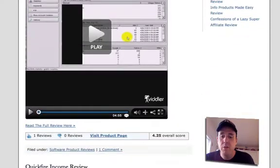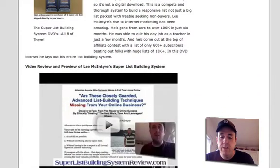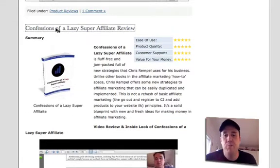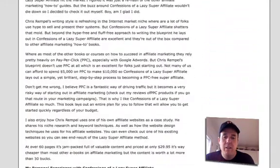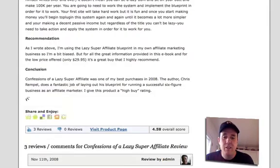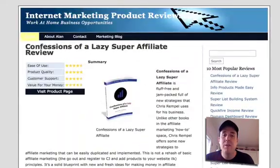Let me show you — here's one where a couple of people have left reviews. This is for 'Confessions of a Lazy Super Affiliate,' which by the way is a great product. So I wrote my review and rated it with stars, and you can visit the site right there. If I scroll down to the bottom, you'll see that a couple of people have left their own reviews. They're able to put their own review and their own stars, and then it keeps a tally — here's the overall score: 4.58 out of five stars based on three reviews.